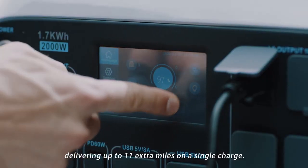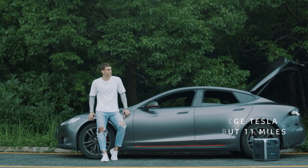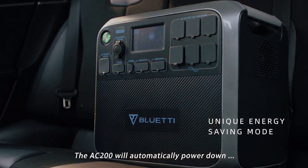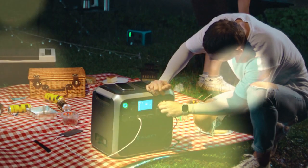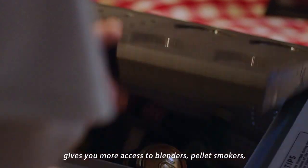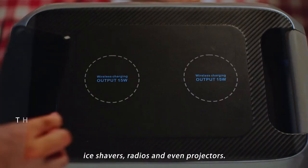The AC 200 works as an emergency backup for electric vehicles, delivering up to 11 extra miles on a single charge. It will automatically power down when the output is lower than 50 watts for four hours. The 2,000-watt output across multiple outlets gives you access to blenders, pellet smokers, ice shavers, radios, and even projectors.